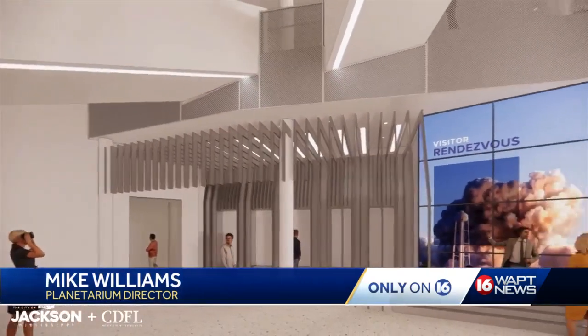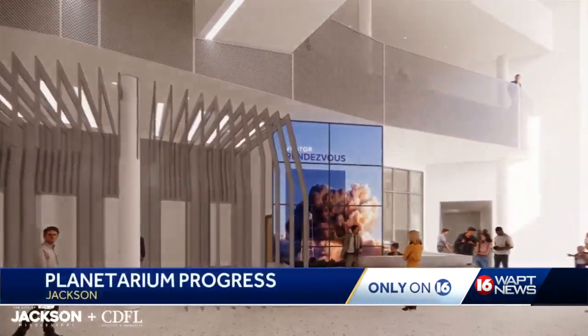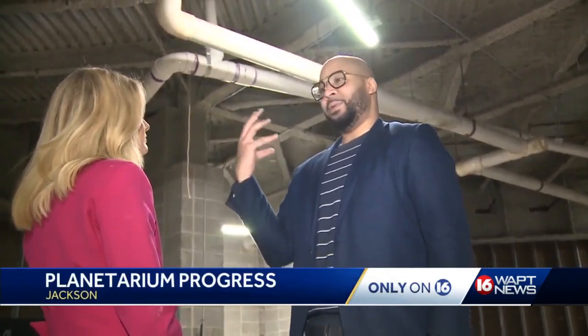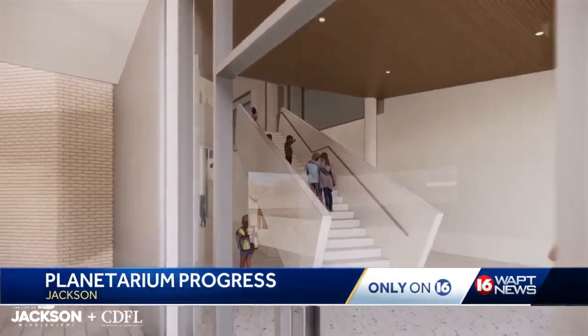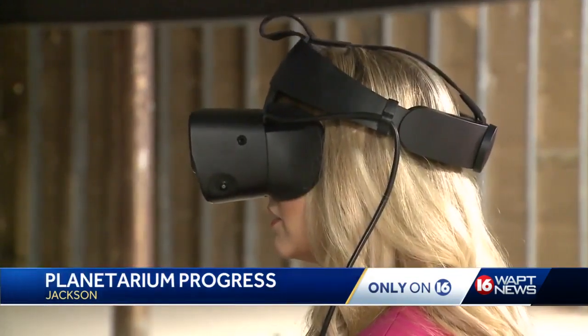The theme of the new planetarium is the world's first orbital museum. There are a lot of augmented reality and virtual reality exhibits, and a lot of hands-on interactive stuff. Mike Williams is the longtime director of the planetarium. He doesn't want us to show you the virtual reality rendering of the upper floors just yet.